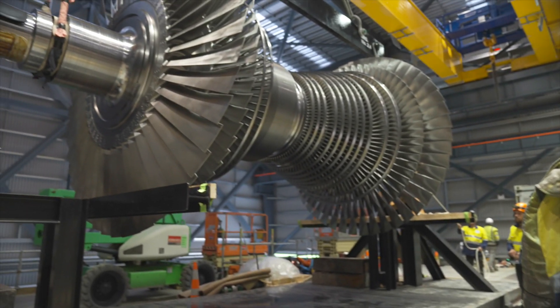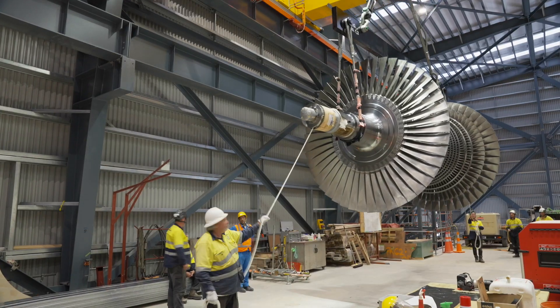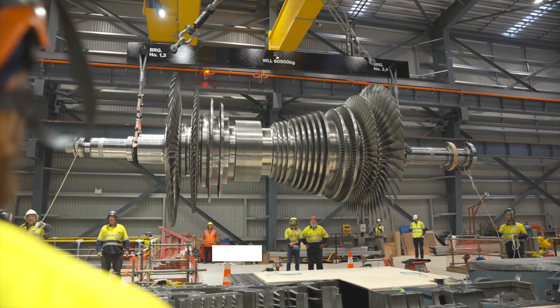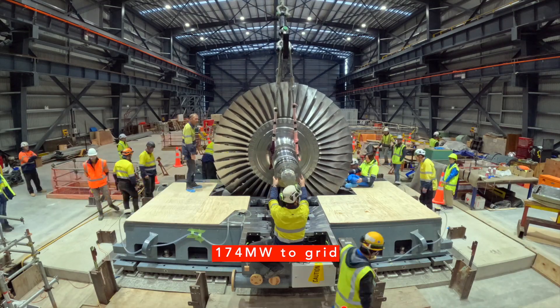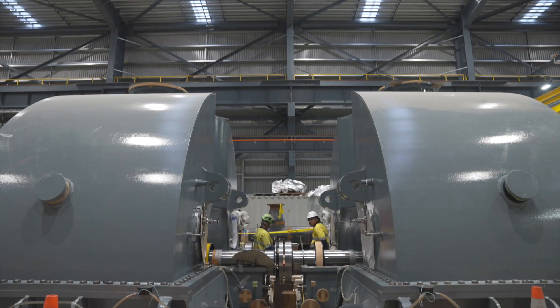It has 17 stages or rows of blades which are driven by a total of 500 tonnes of steam every hour. They were designed by Fuji Electric and are rated to deliver 174 MW of power to the transmission grid — that's enough power to supply the entire needs of Tauranga, or 3.5% of the whole country.